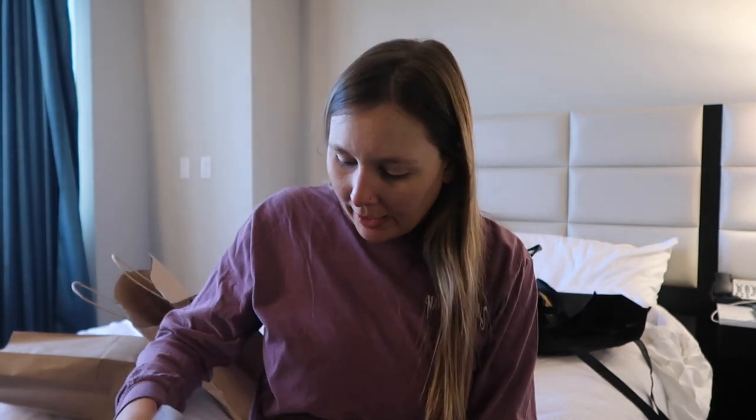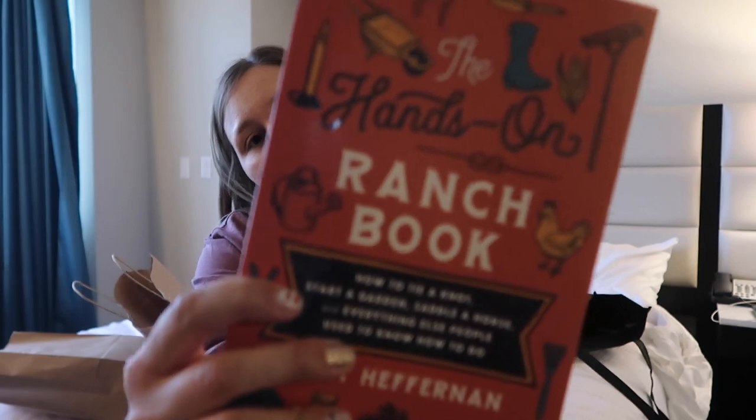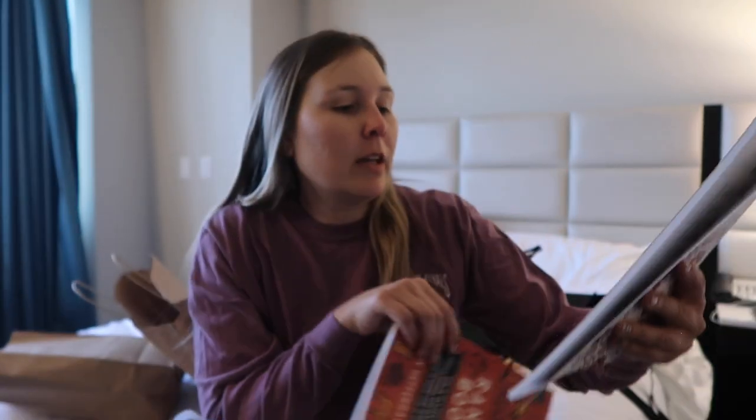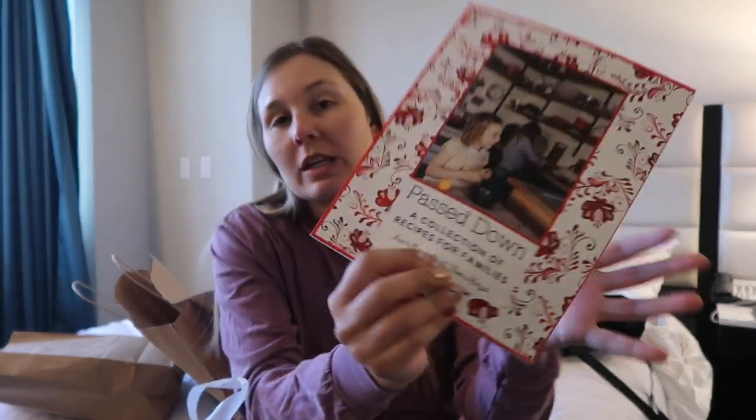From the Five Mary's branch I got two books — one for me and one for my cousin for Christmas. This one's mine: the Hands-On Ranch Book. It's like a how-to guide for anything ranch-related, and I thought it was really cute.